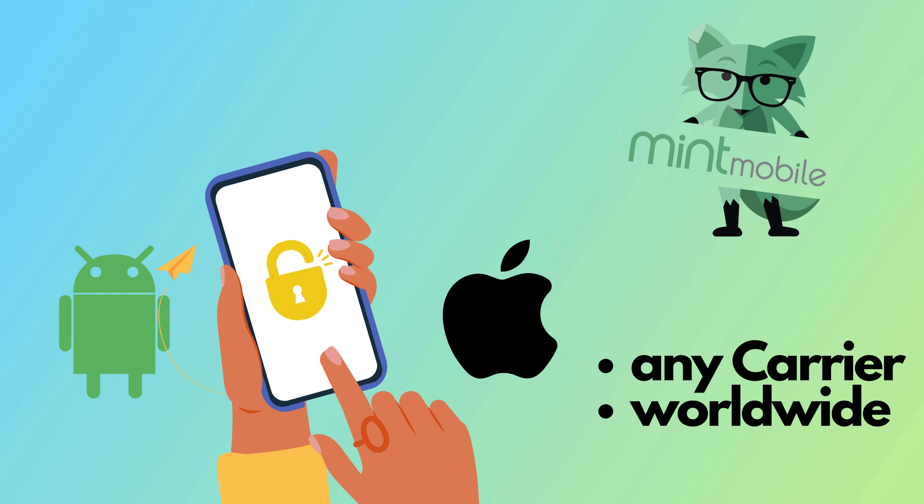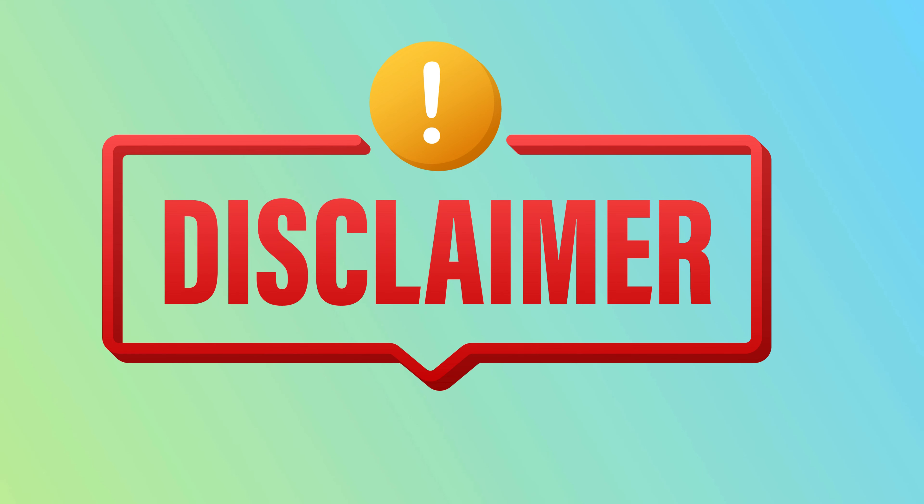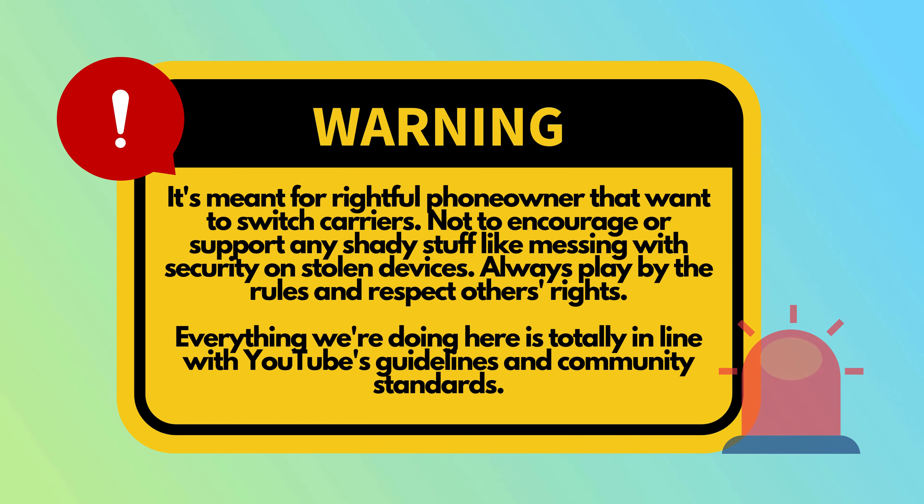Let's get started and unlock the full potential of your phone. Just a quick heads up before we dive in: this info is for responsible use only. It's meant for folks who legitimately own their phones and just want to switch carriers. We're not here to encourage or support any shady stuff like messing with security on stolen devices. Always play by the rules and respect others' rights. And of course, everything we're doing here is totally in line with YouTube's guidelines and community standards. Alright, with that said, let's get right into it.